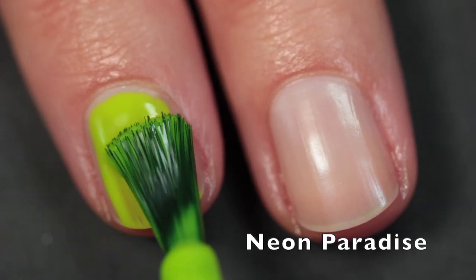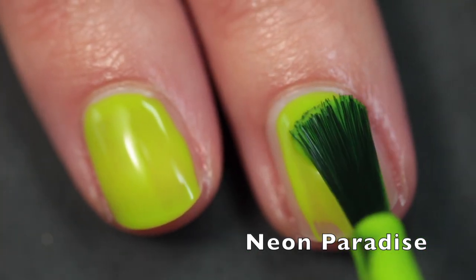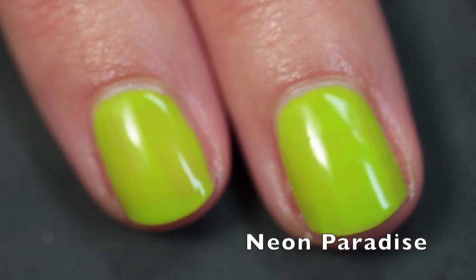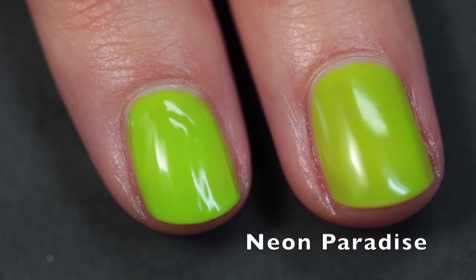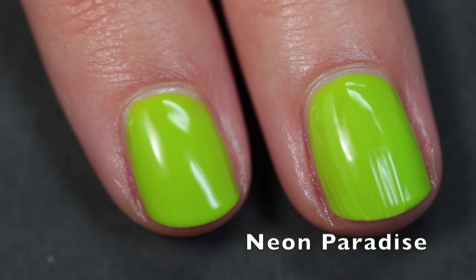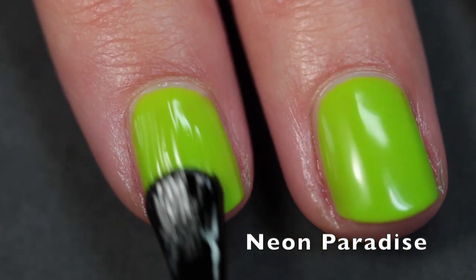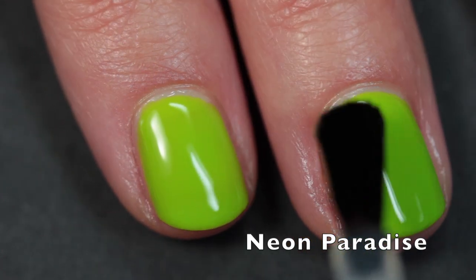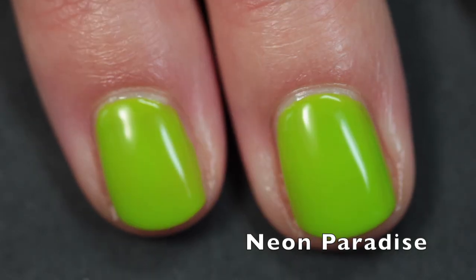Now we're getting into the greens. This is Neon Paradise — I'd best describe this as a neon lime green, but it's coming off a bit chartreuse as well. In the bottle it looks more lime green, but on the nail I found it leans a little more toward chartreuse. This one has the sheerest formula of all — it maybe could have used three coats, but I just did two since my nails are short. It's so squishy and pretty; I love this polish and the name and everything about it.